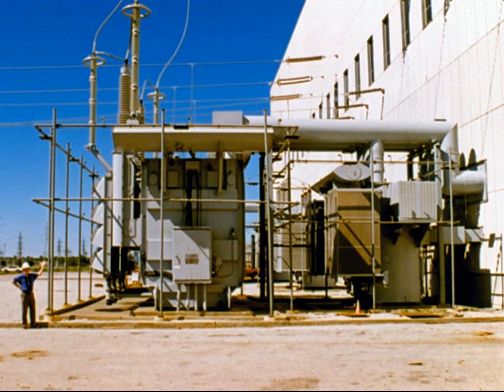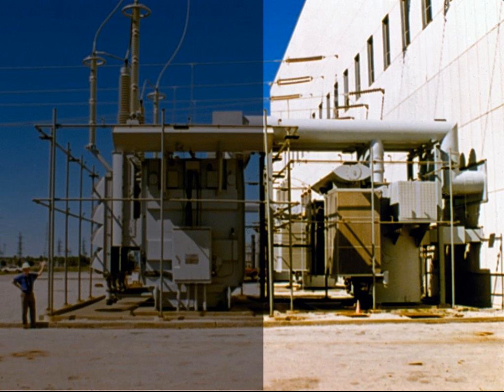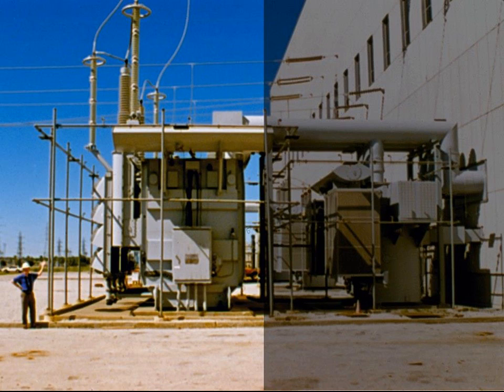The plant's generator produces electricity at 22,000 volts. One large transformer outside the plant steps the voltage down to 5,000 volts. This power is used to run the plant's fans as well as the electromagnets inside the generator. A second transformer outside the plant connects the generator to the cross-country power lines, stepping the voltage up from 22,000 volts to 345,000 volts. This high voltage lowers the current in the cross-country lines, which reduces energy loss.